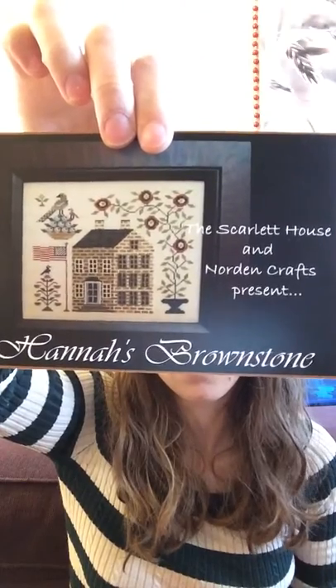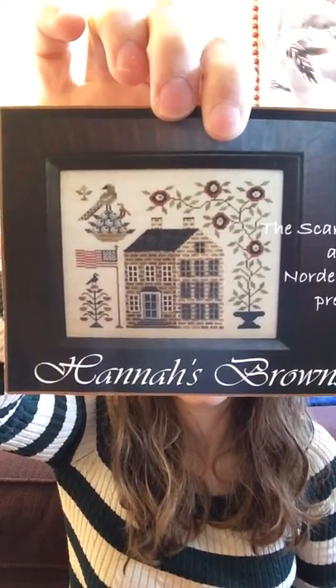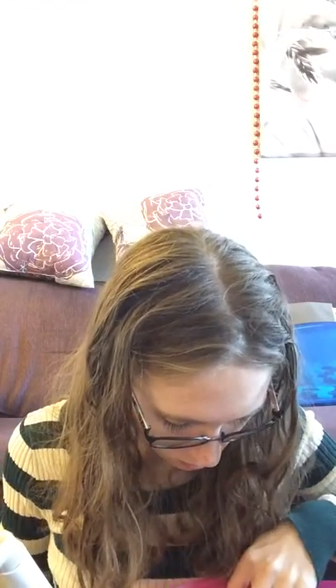There's more - I forgot about this one. So I showed this in my last video as a sneak peek. But I did get Hannah's Brownstone by the Scarlet House in Norden Crafts. And I did start this one already, so that is cool. And it came in this lovely little pouch thingy, which after I'm done with the project will probably end up housing scissors and other things. But I did start this one. Where is there purple stuff - purple fuzz all over my project. But you'll see that in my WIP video. Suspense is killing you isn't it? Hopefully I'll record that in the next couple days.